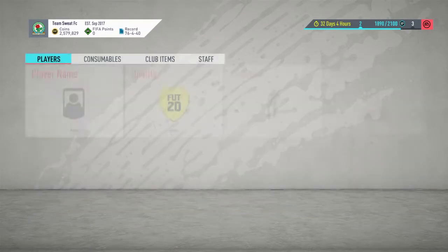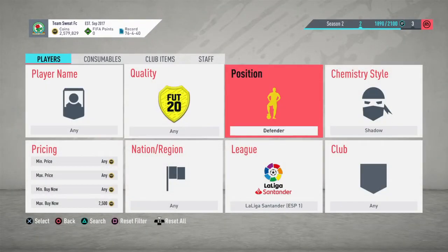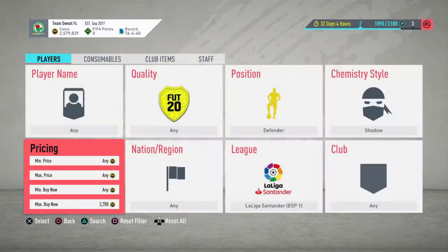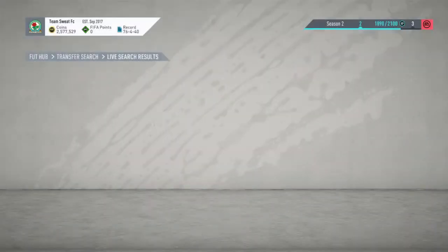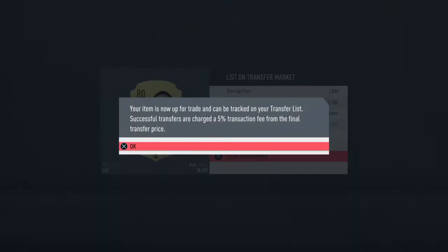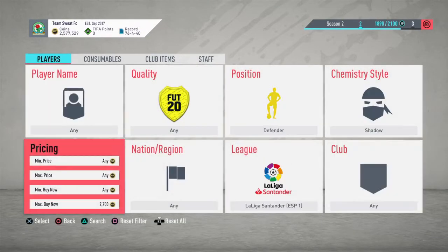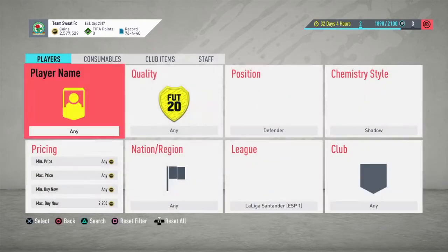Oh wait, there's Trippier — that could be a deal. Trippier at 2.3 for less than 12 hours — I'm going to go in for 2.9. Straight away there's a deal. 2.9 — yeah, I think it'll sell.